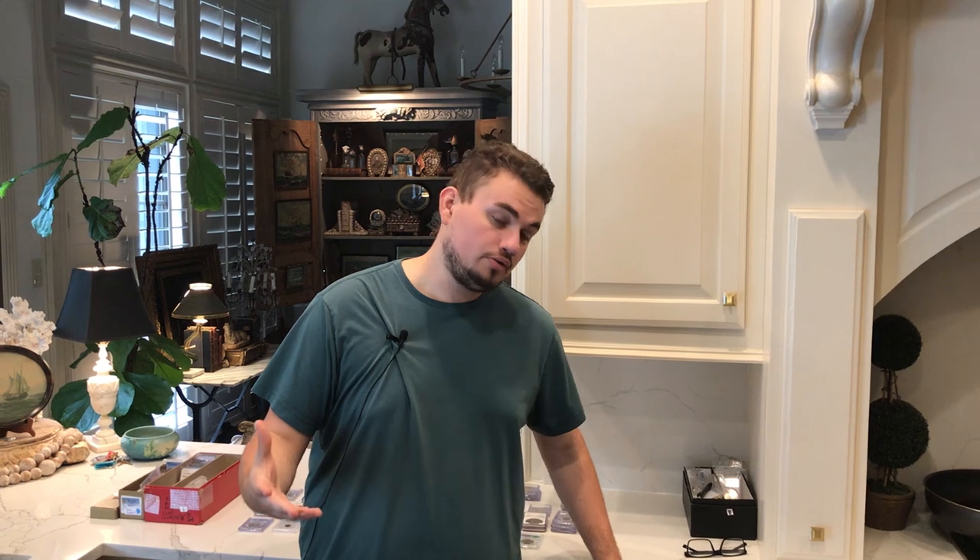Alright guys, if you enjoyed today's video please leave a like and comment your thoughts on the whole video. What do you think? What's been your greatest show experience? What have you guys been finding lately? Subscribe if you're new, and check out our podcast — the Freedom Coin Show podcast — link down below. I'll see you guys in the next video.